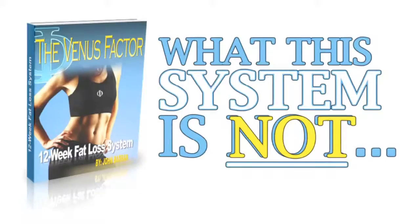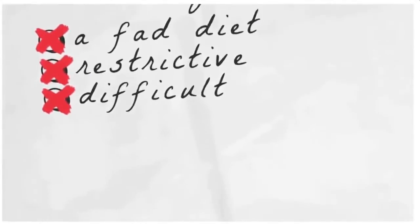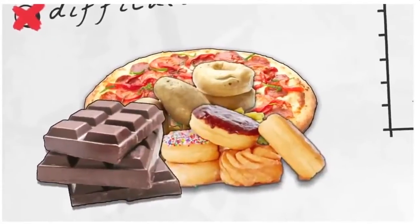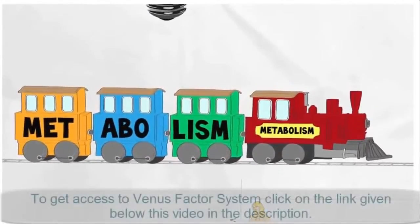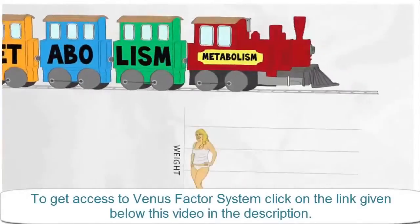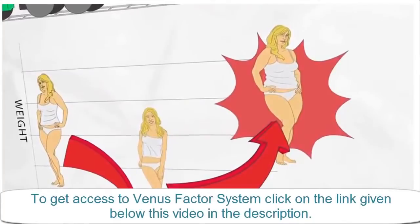Now let me tell you what the Venus Factor is not. It is not another fad, restrictive, or difficult diet that inevitably results in uncontrolled food cravings, frustrating plateaus, diminished energy and fatigue, a damaged slower fat-storing metabolism, or at best, temporary weight loss with piles of embarrassing rebound weight gain to follow.